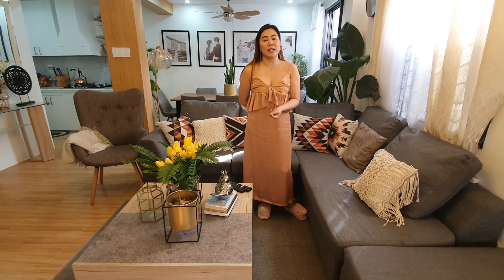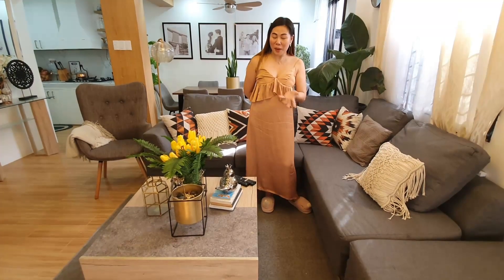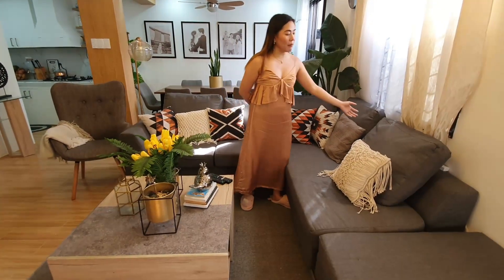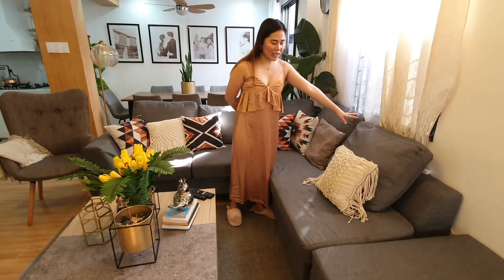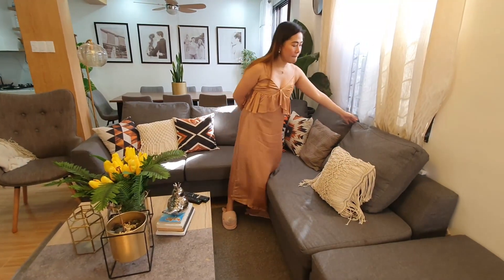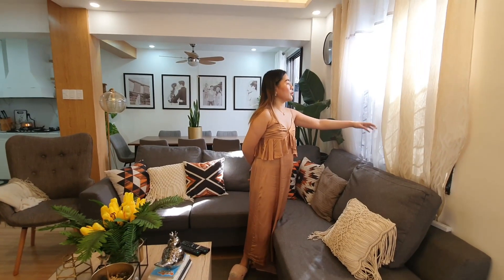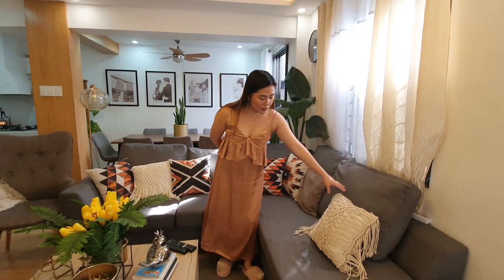The original beige couch was very small — only good for two or three people. We didn't want to throw it away, so we placed it in our two milk tea stores and shops, which I will reveal on the channel soon. So we bought this new one from SM — I think around 28,000 if I'm not mistaken. And these curtains are my old ones, just re-styled. And the coffee table we bought from Lazada.